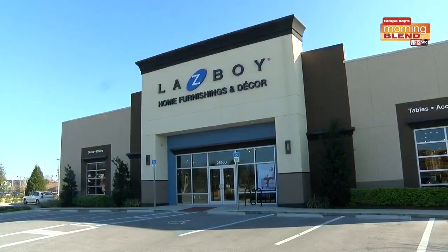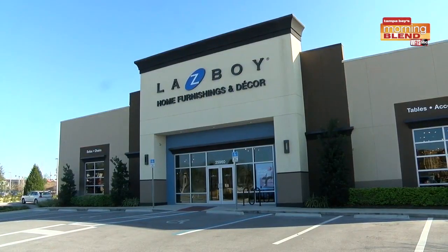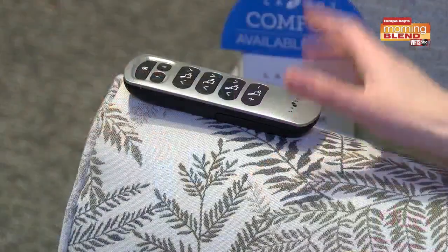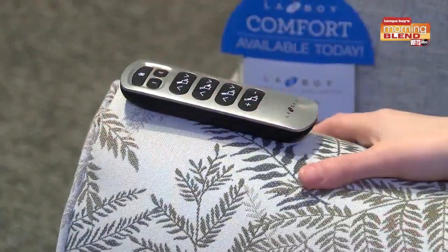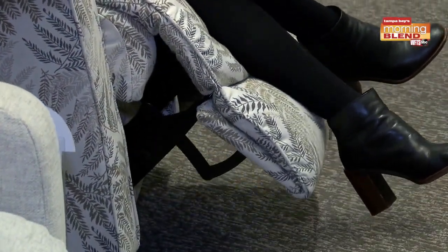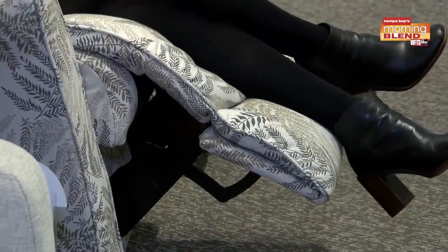And of course, when you do come into La-Z-Boy, one thing I think of is just the history and tradition. When you say La-Z-Boy, I feel like that's a brand you can feel comfortable with. Absolutely — we're coming up on our 100th birthday. I think we absolutely paved the way when it comes to motion furniture and furniture in general. We really do stand true to our values and we've expanded and evolved over time to keep up with the pace of the industry.